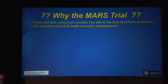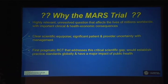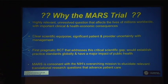Why the MARS trial? This is a highly relevant, unresolved question regarding the use of bridging that affects the lives of millions of patients worldwide, with important clinical and health economic consequences. We are in a period of clear scientific uncertainty leading to significant patient and provider variability in management. The MARS trial will be the first pragmatic randomized controlled study to address this critical scientific gap, hopefully establishing practice guidelines globally with a major impact on public health. It is consonant with the NIH's overarching mission to elucidate relevant translational research questions that can advance patient care. Thank you very much.